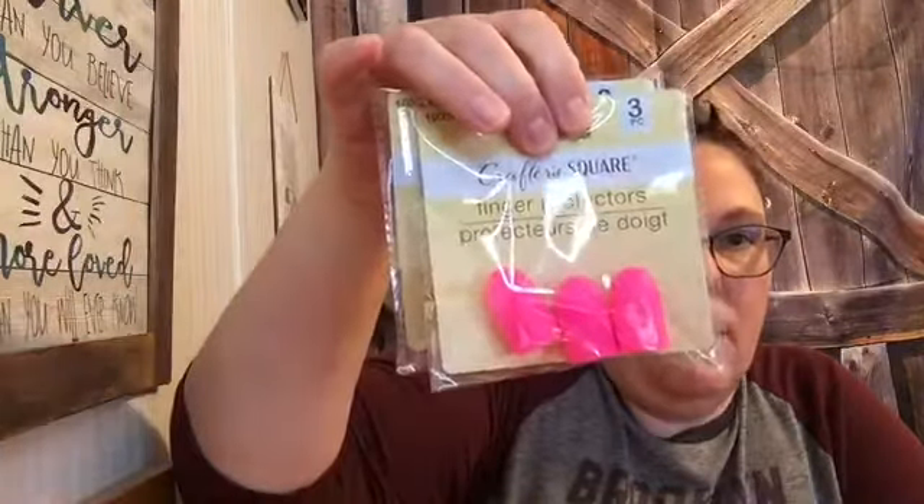I picked up more of these finger protectors. Whenever I do my craft videos I put them on my fingers, but I always end up using the fingers that don't have them on and I burn myself and get a really horrible blister. So now I have more — hopefully I'll actually use them this time.